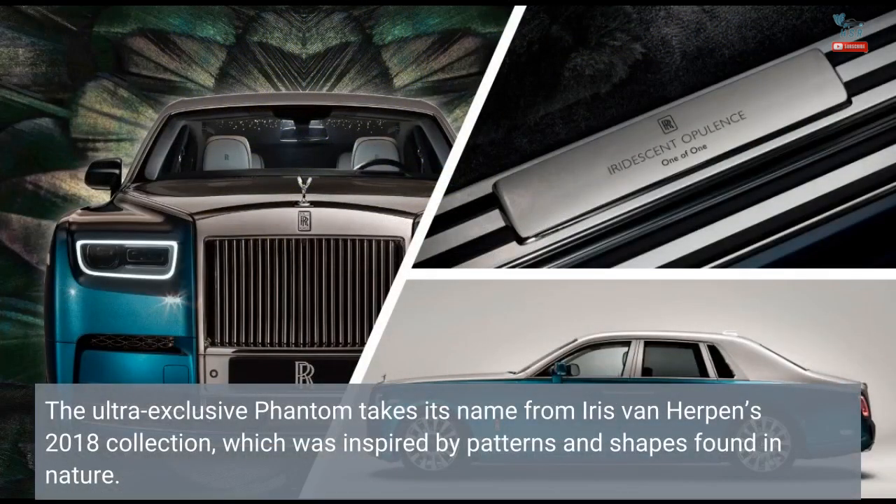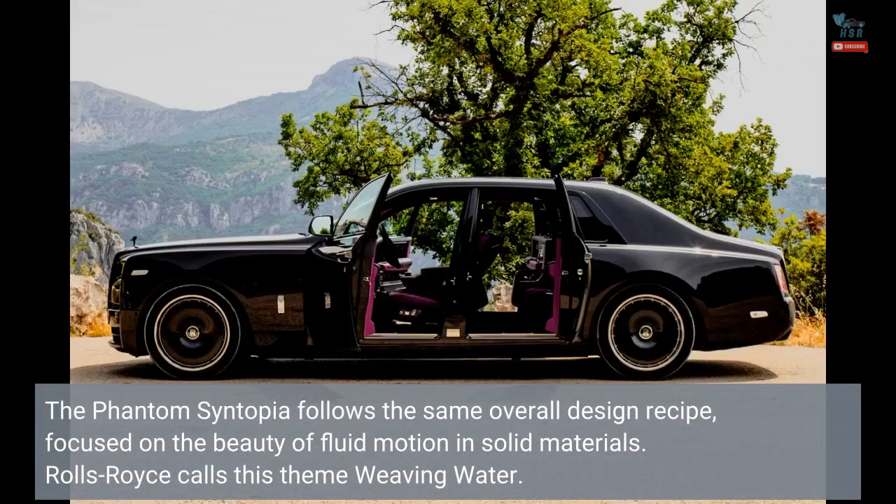The ultra-exclusive Phantom takes its name from Iris van Herpen's 2018 collection, which was inspired by patterns and shapes found in nature. The Phantom Syntopia follows the same overall design recipe, focused on the beauty of fluid motion in solid materials.